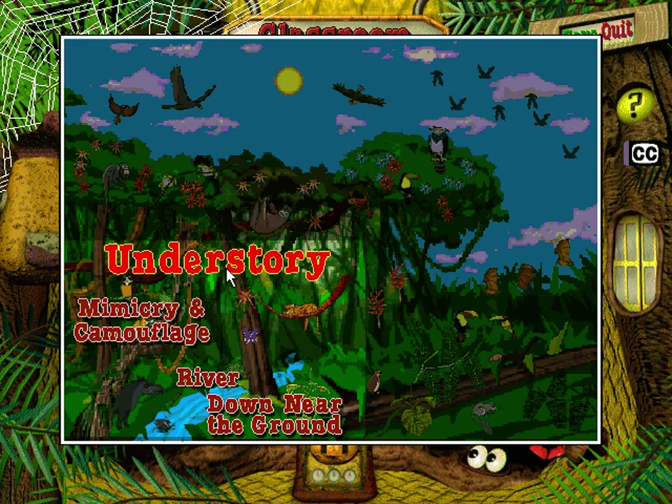The understory is where the Rainforest has its roots. It's high time for you to visit the Mimicry and Camouflage Zone.